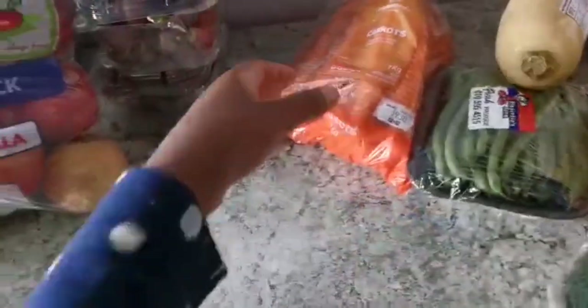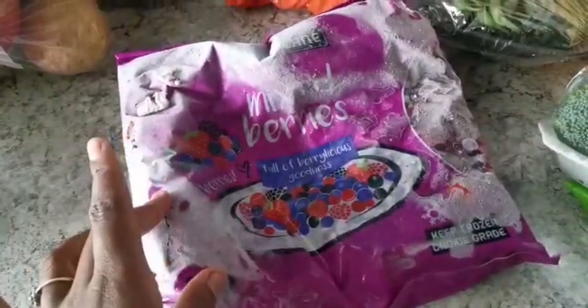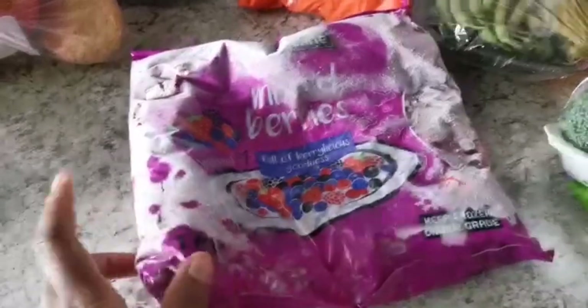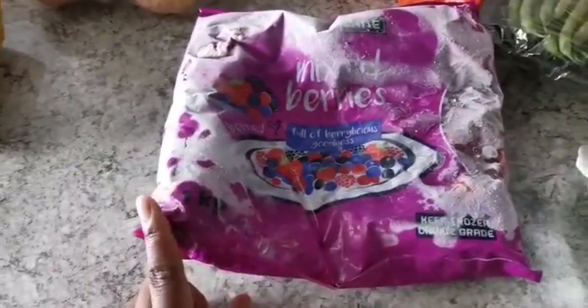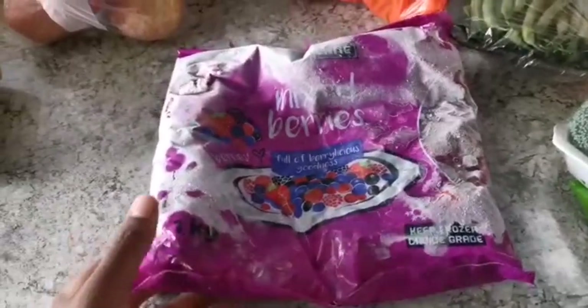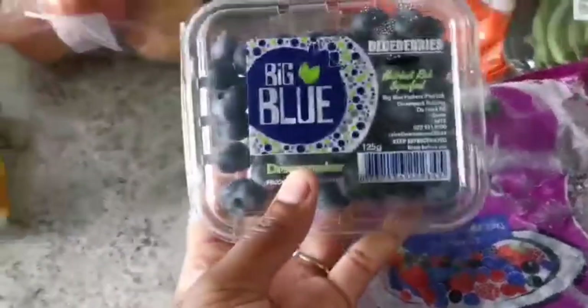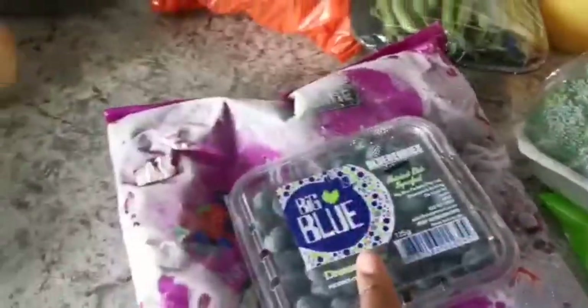I got some frozen mixed berries from Food Lovers Market — these work very well in smoothies. I put them in every smoothie whether it has veggies or not, because we all love them — me, hubby, and I've noticed baby girl loves them too. Then we have blueberries — I don't put these in the smoothies; I let her snack on them or put them in cereal because there are already blueberries in the frozen mixed berries.